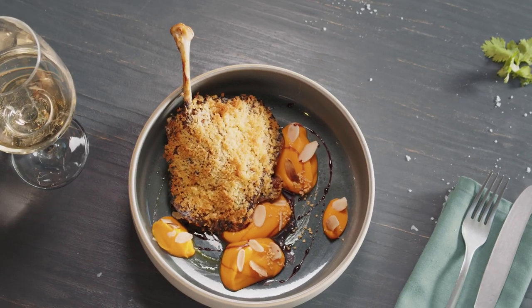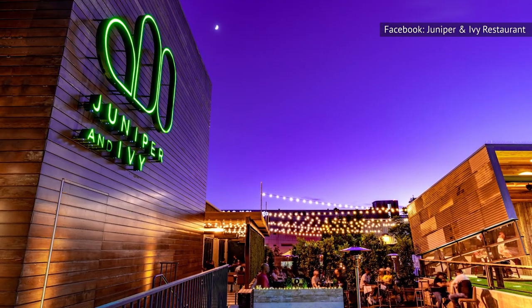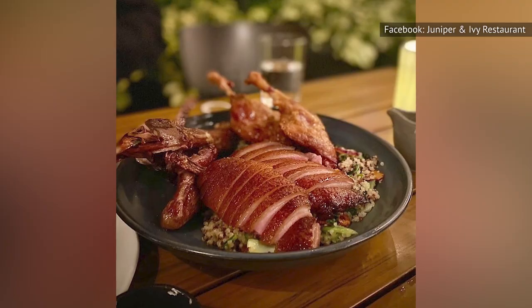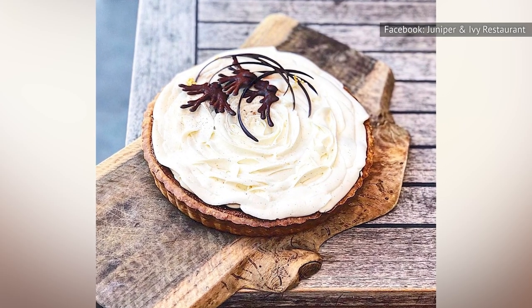Duck confit is a classic French preparation, and Blais won't argue against cooking duck legs in their own fat. His San Diego restaurant Juniper & Ivy features a rotating menu including items such as a whole roast duck and even a maple cream tart with a crust made with duck fat.